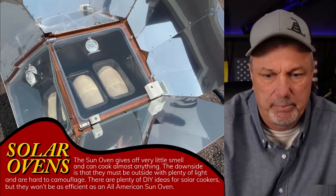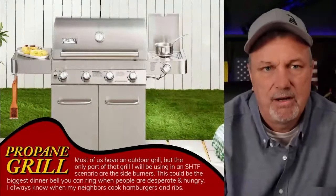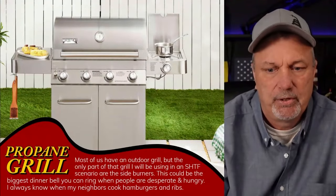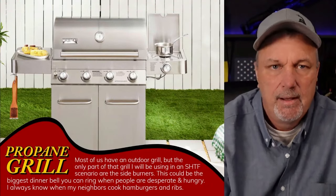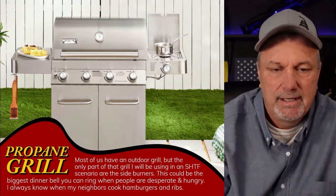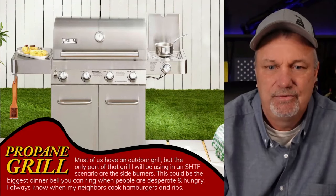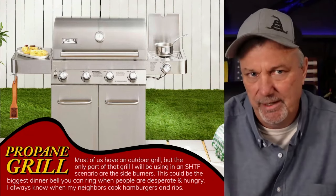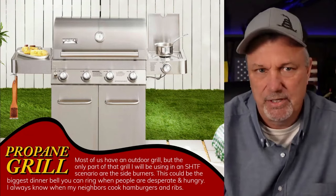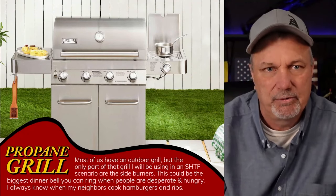The next one is the propane grill, and this is the one that probably most of us have. As long as you've got the one with the burner on the side, you're going to be able to boil water and do a lot of things with it. But like I said, you're giving out signals that you've got food if you're lighting this up. If other people in the neighborhood are doing it, maybe you're okay — if they're not, I don't know that I would be lighting the propane grill.